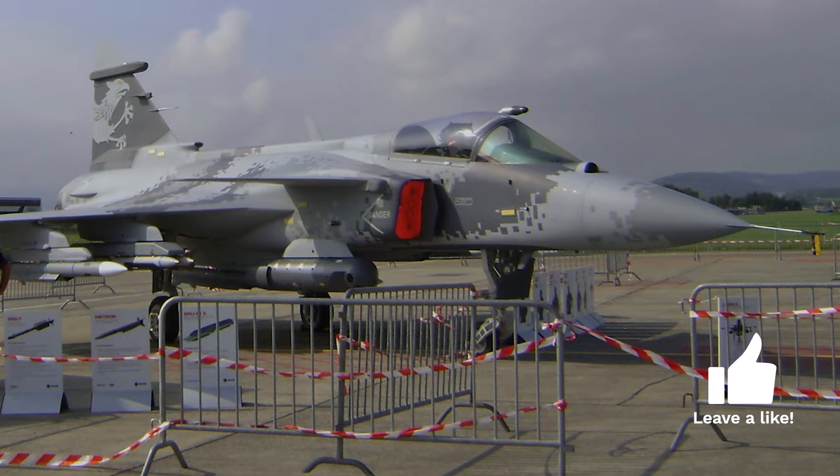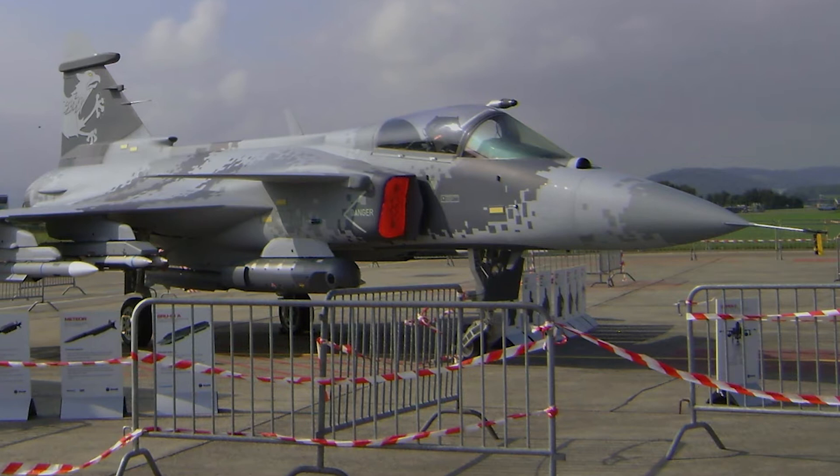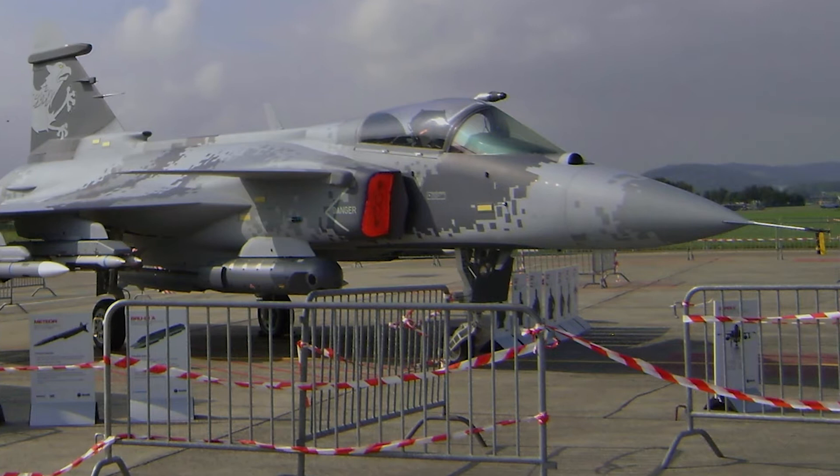The Gripen NG is one of the most advanced fighter jets in production today. It has a top speed of Mach 2 and can reach an altitude of 50,000 feet. It also has a combat radius of over 600 miles and can stay airborne for up to six hours without refueling.